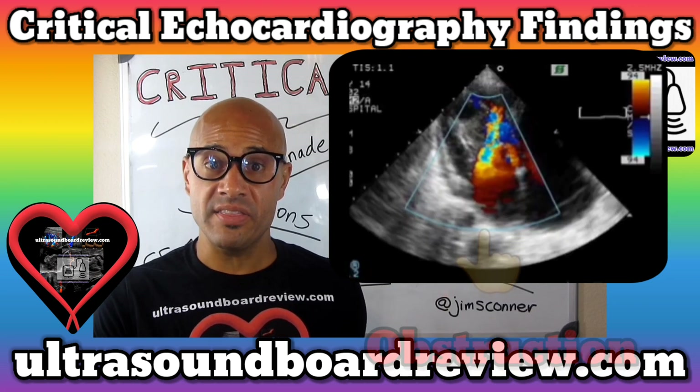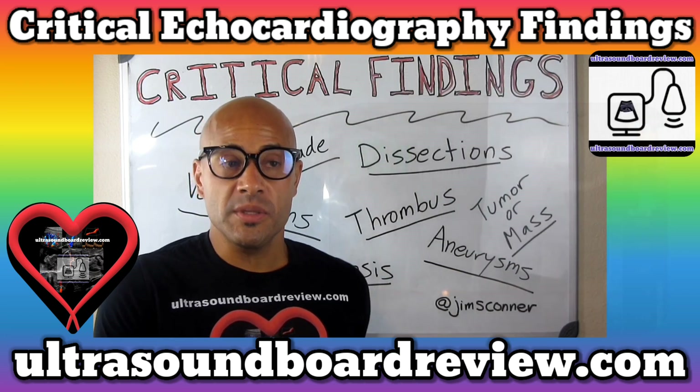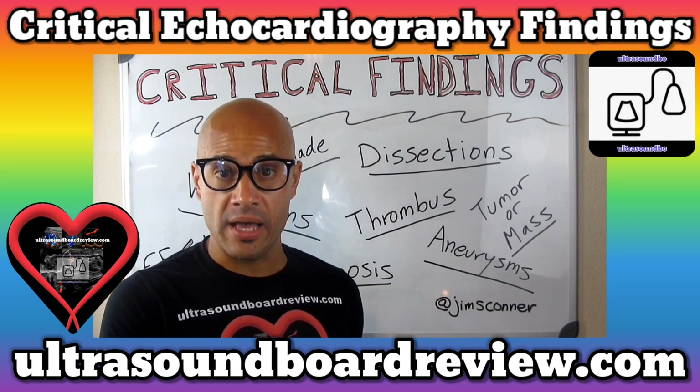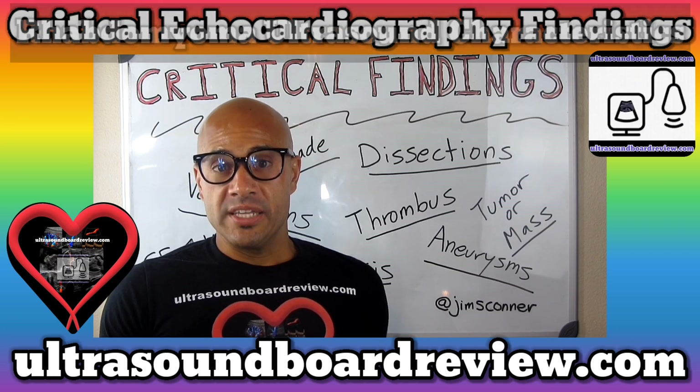It's highly unlikely that this tumor here is going to break loose and embolize somewhere else. What we're worried about is something else growing on there, like a vegetation or a thrombus. Now bits and pieces of the tumor or mass can break loose and go to the brain or embolize somewhere else.